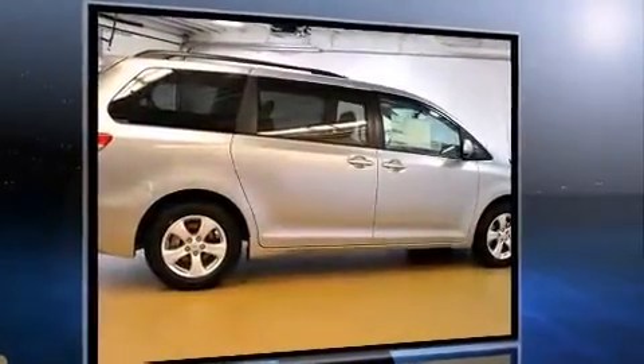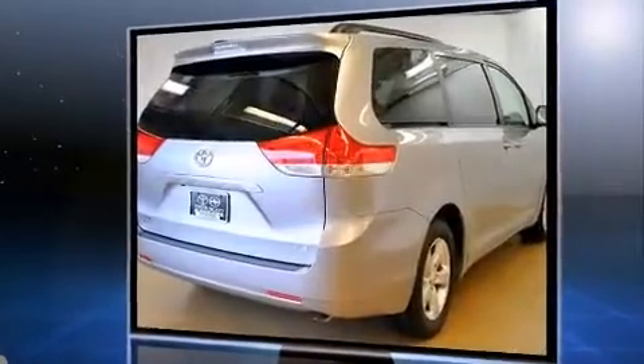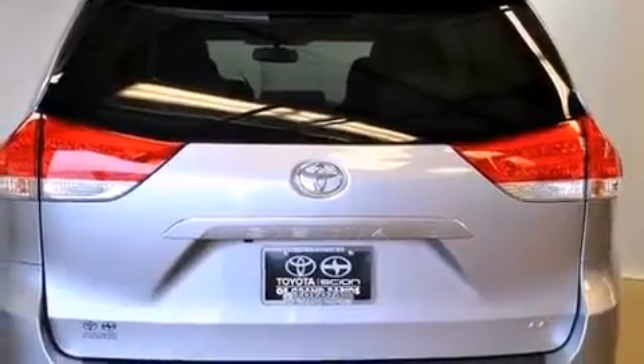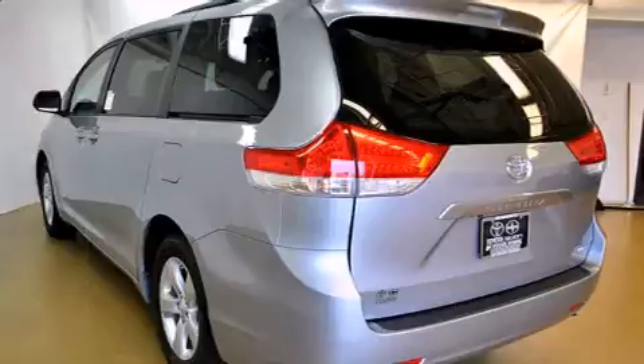Toyota prioritized fit and finish as evidenced by front and rear reading lights, one-touch window functionality, a built-in garage door transmitter, an automatic dimming rear-view mirror, automatic temperature control, remote keyless entry, and much more.